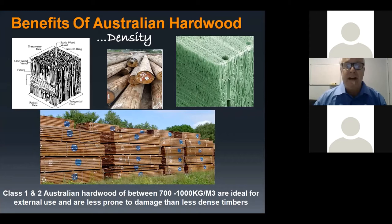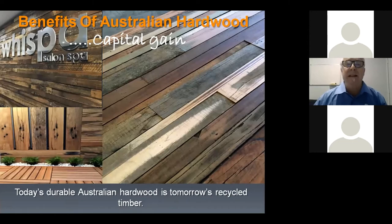That density allows them to span further and makes them less susceptible to impact damage. An amazing thing about durable Australian hardwoods is that it's probably the only building product I know of that actually increases in value as it ages. As I say, Australian hardwoods are tomorrow's recycled timber — over 20, 30, 40 years, good durable hardwoods actually double in value.